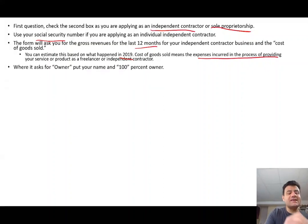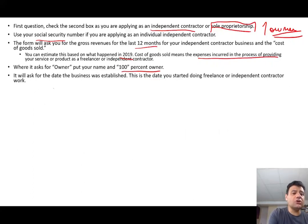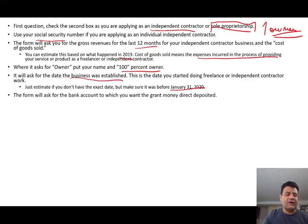Cost of goods sold means expenses incurred in the process of providing goods and services as a freelancer or independent contractor — just tell them your revenue and your costs. They'll ask who owns the business, and you'll put 100% owner because as a sole proprietorship, there's one owner. If you're in a partnership, this is not your application, as you cannot own the business 100%. It will also ask the date the business was established — this is the date you started doing freelance or independent work. Just estimate if needed, for example August 2018 or whenever you started.